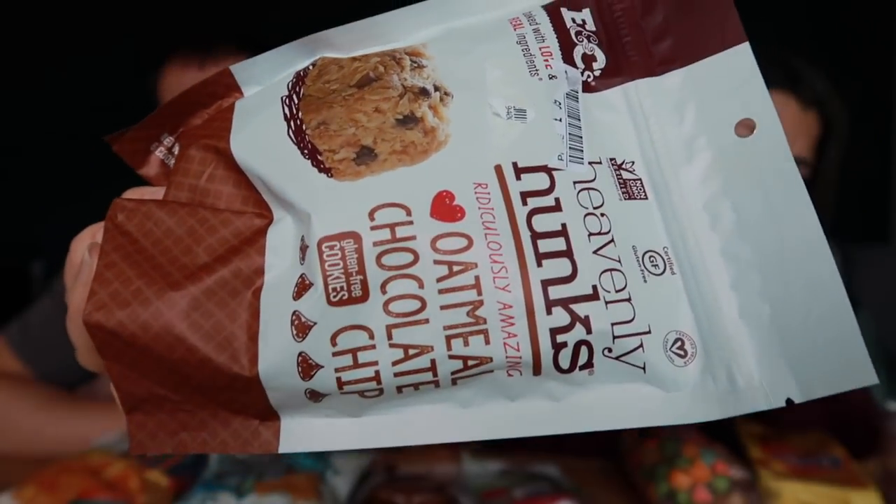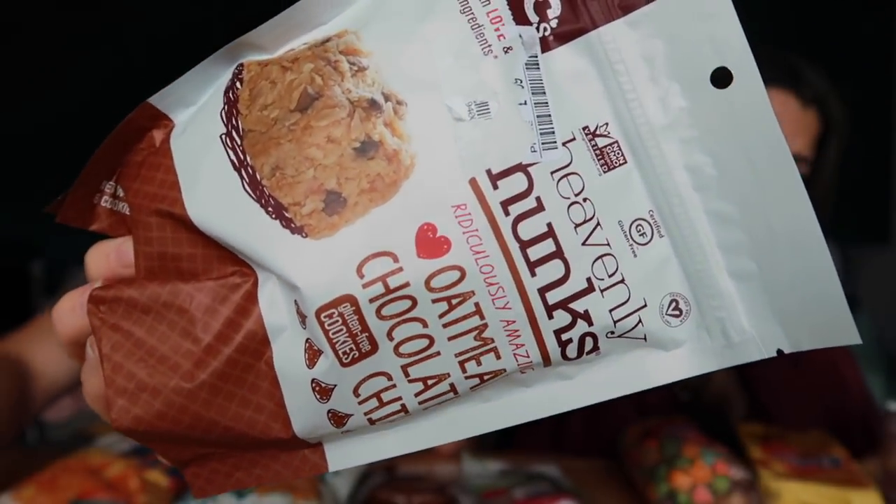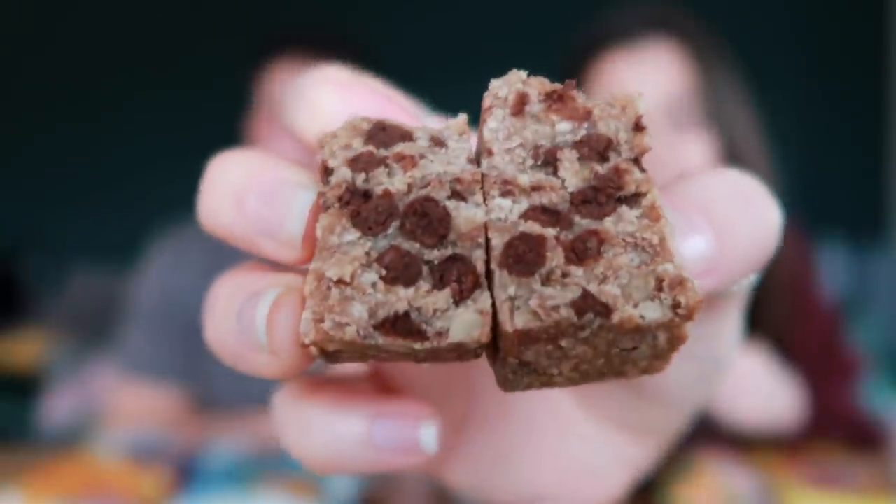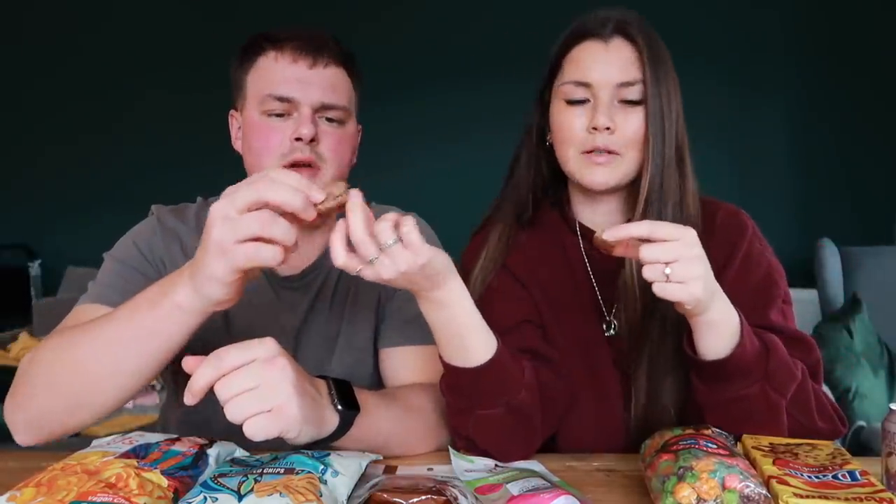There are only six in there — they must be big! I was not expecting that. I thought it was going to be lots of little cookie bites. Look at that — chunky! I thought it was going to be quite soft and crumbly, but it's like a granola bar, like a flapjack. You can see those chocolate chips in there. I'm a little bit disappointed there's only six, but that is our fault because it does say it right there on the wrapper.